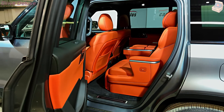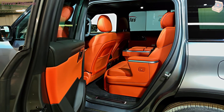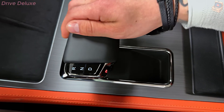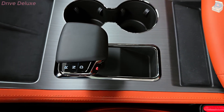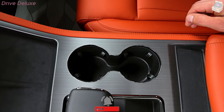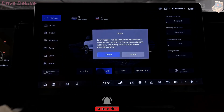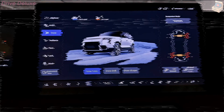In the unfortunate event of a collision, the Polarstone 01's robust body structure, built from lightweight yet high-strength materials, is engineered to absorb and distribute impact forces, minimizing potential injuries. The vehicle is outfitted with a comprehensive airbag system, including front, side, and curtain airbags, ensuring all passengers are thoroughly protected.